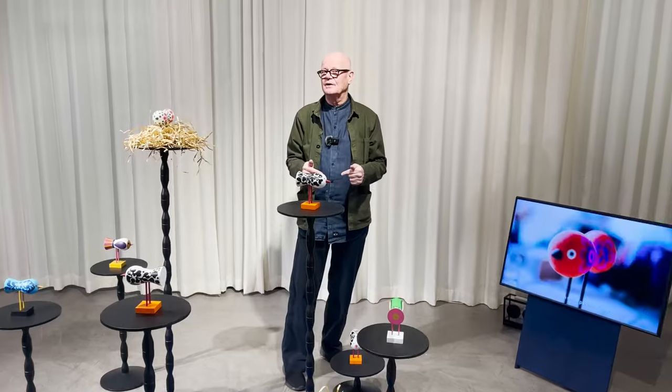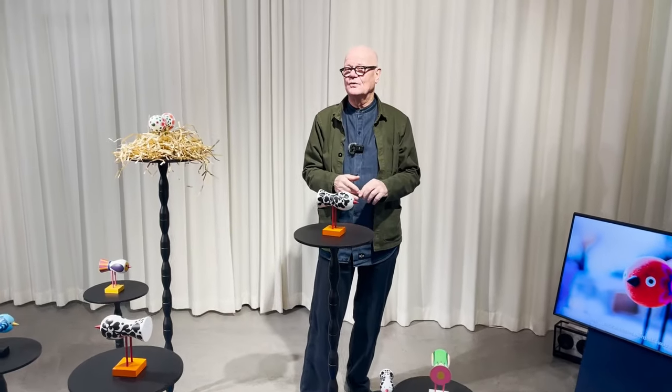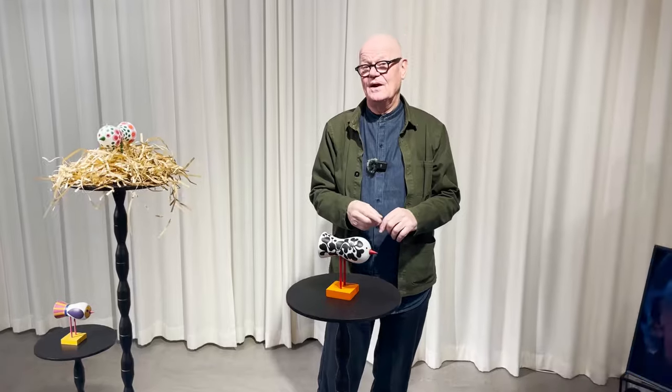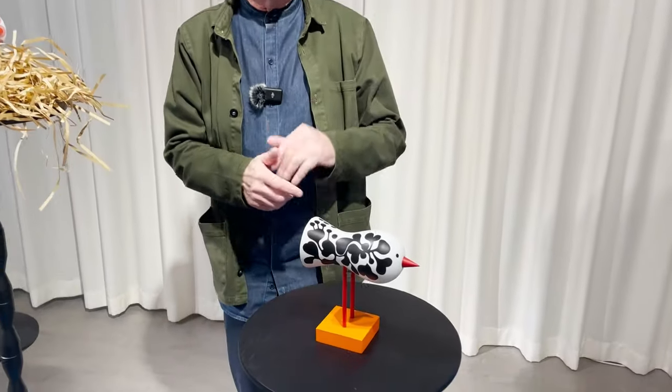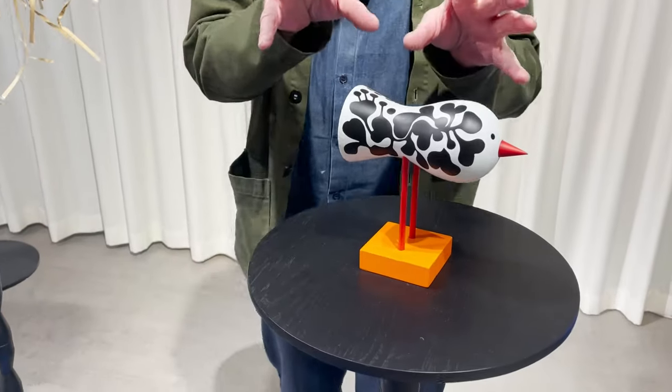And that bird is now called Bird 1967 — the year where she got the inspiration — at that time hand painted.